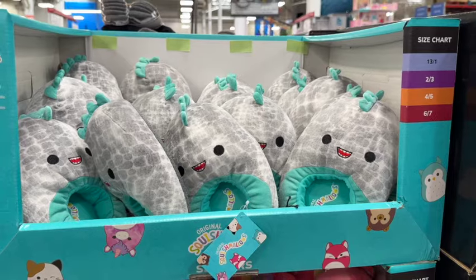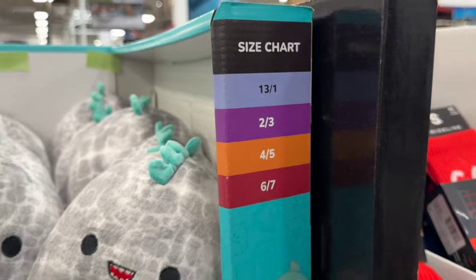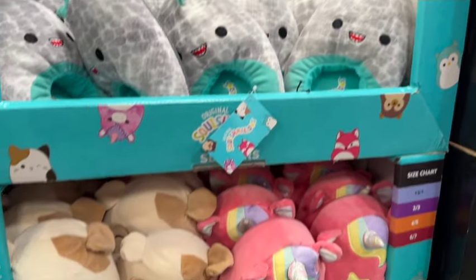Kids Squishmallows Slippers. They have these in sizes 3, 1 to 6, 7. These are new at our Sam's Club. $10.74.